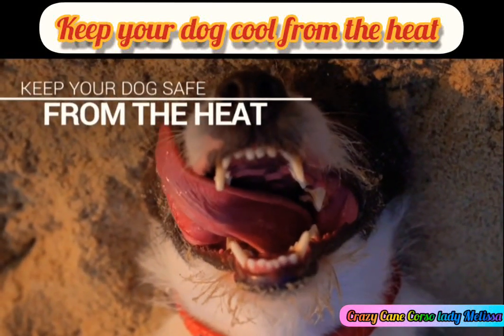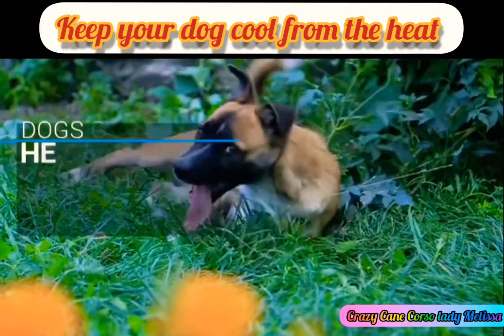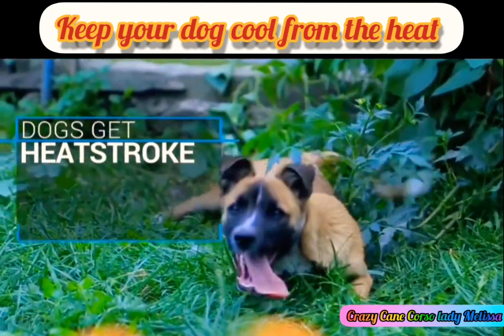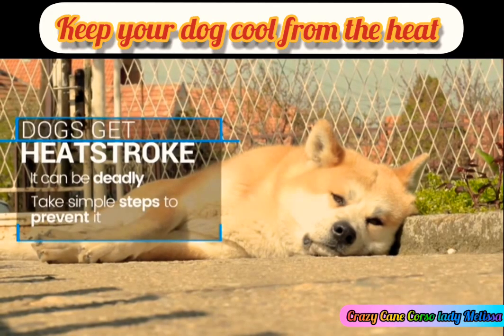Your dog thinks you're cool, so return the kindness and protect him from the heat. Canines can get heat stroke too, and just like with people, it can be deadly. The best thing you can do? Take simple steps to prevent it.